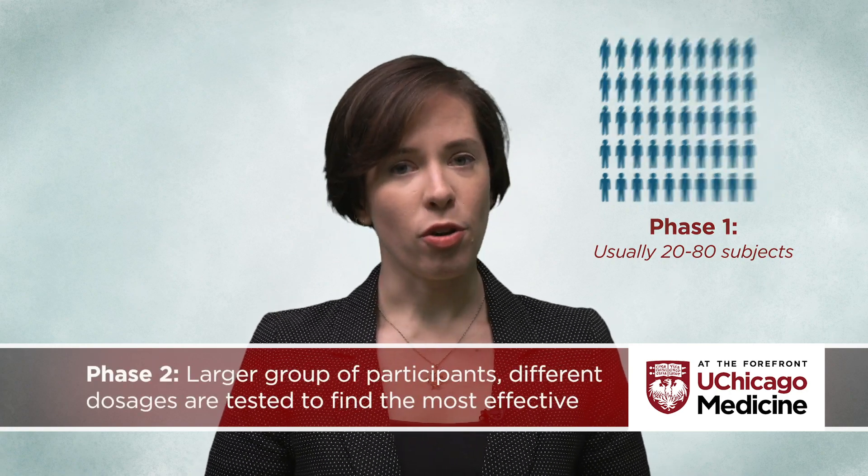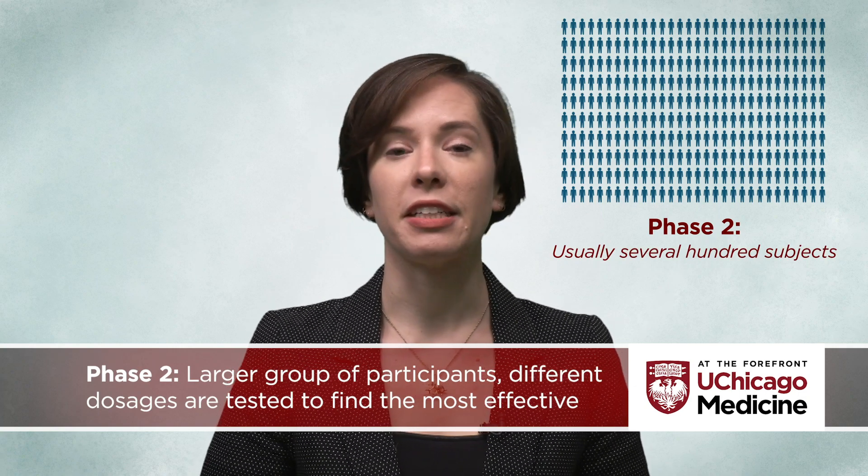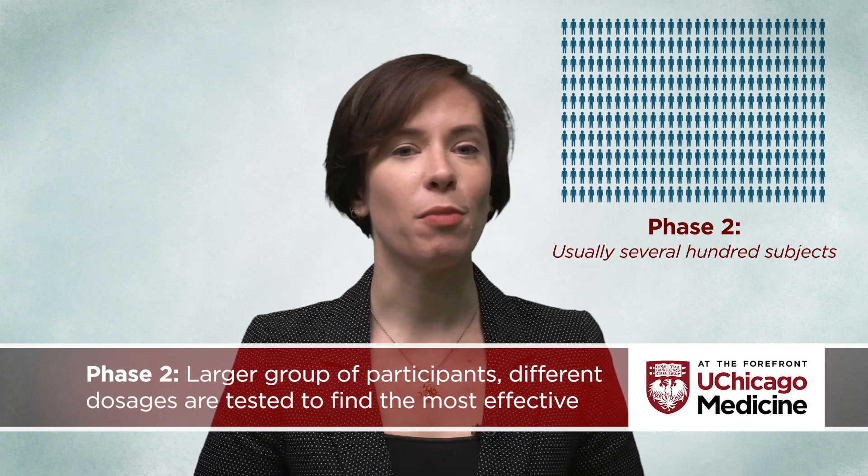During a phase two trial, the vaccine is tested on a larger group of participants, usually several hundred, and different doses of the vaccine are tested to find out which is the most effective.